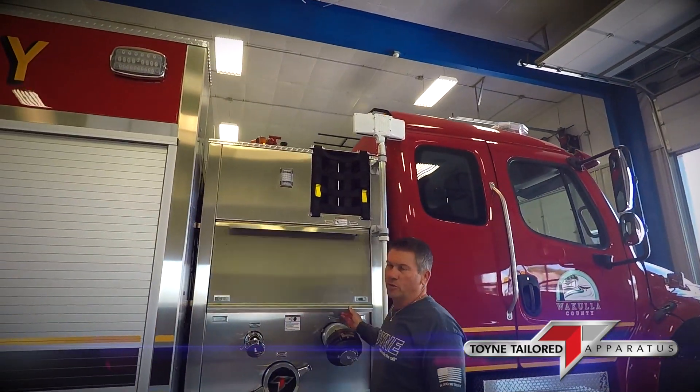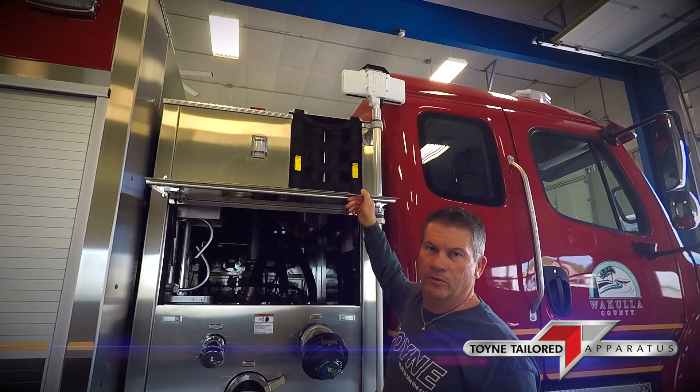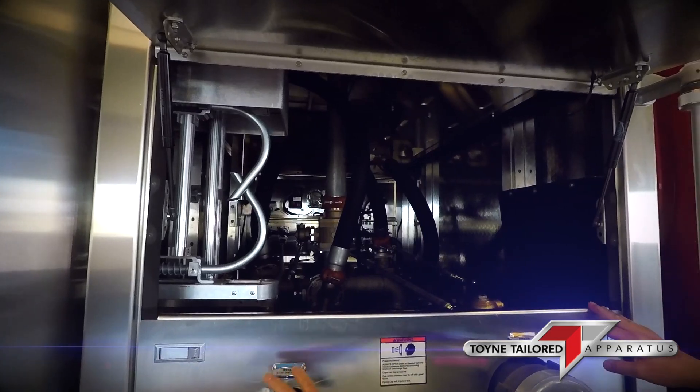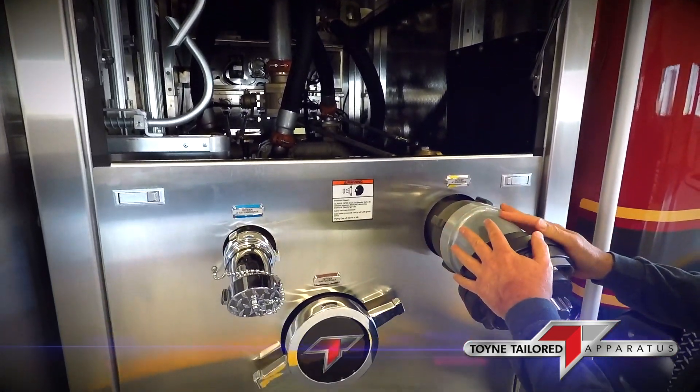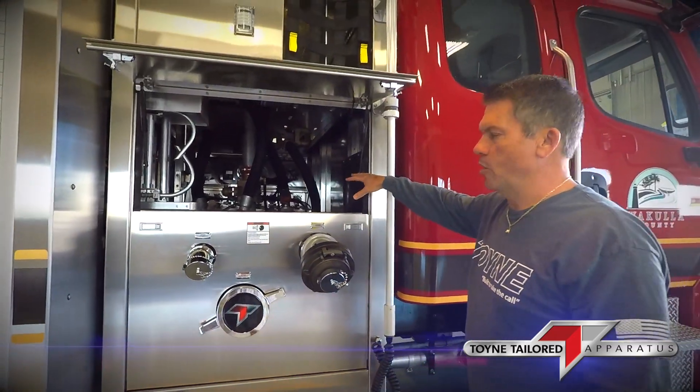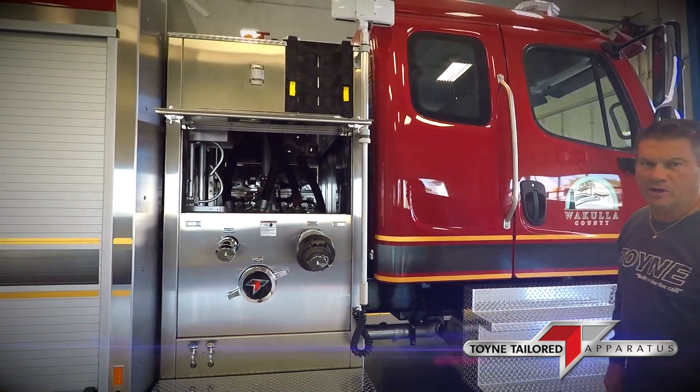As with all towing trucks, there is quick access to the pump panel. At some point when the truck does need to be serviced, the clips pop off, the elbows come off, and this whole panel is open to the pump compartment for easy access, repair, and maintenance.